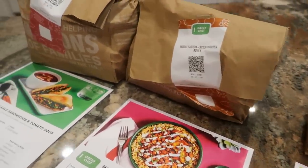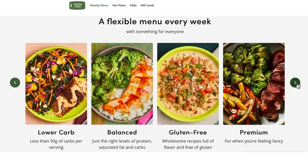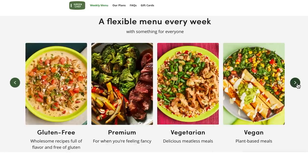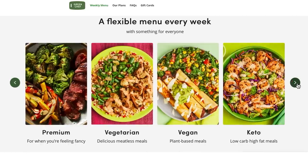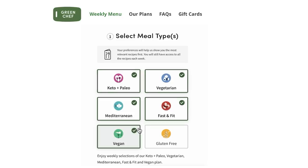My husband and I have been utilizing Green Chef for over a year and a half now, and we've had the opportunity to try lots of their meal kits. Green Chef's keto and paleo options give you premium proteins and vital veggies, while their vegan and vegetarian recipes are full of plant-based proteins and wholesome sides. They also offer options for Mediterranean, gluten-free, and a line called Fast and Fit, which come together in a very short prep time.